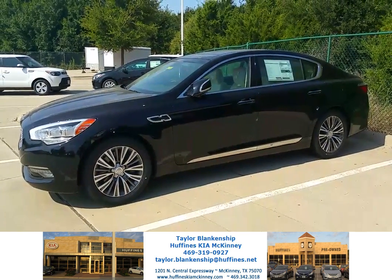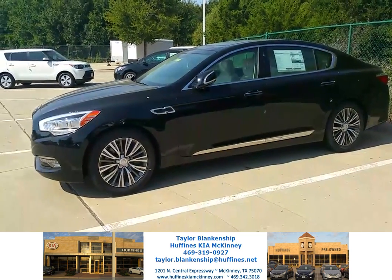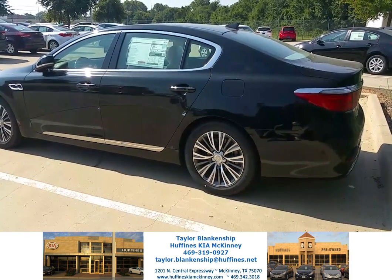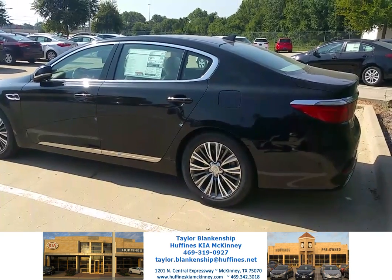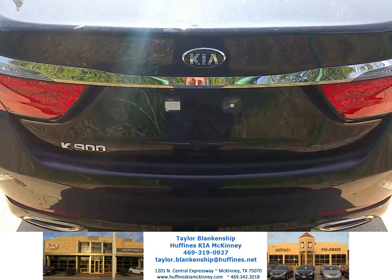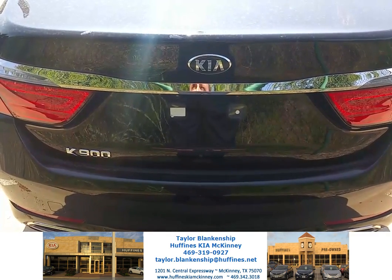It's got the aurora black exterior with the beige interior. This vehicle is completely loaded with Napa leather interior, full navigation, and full panoramic sunroof. Call me today to take a look at this and take it for a test drive.